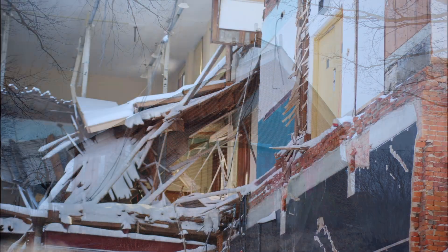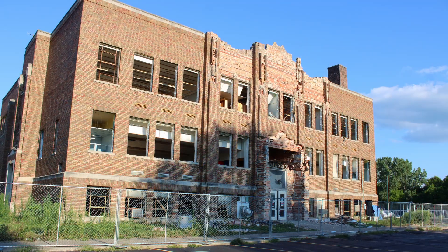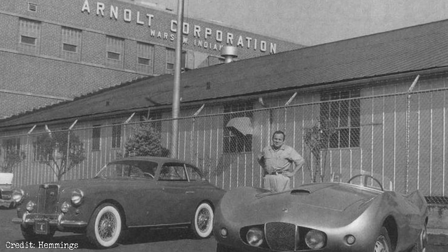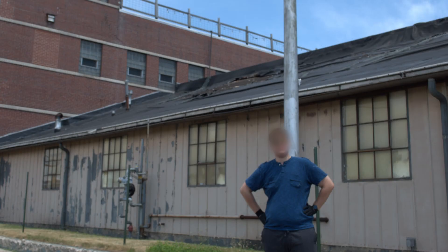While it's sad to see these structures go, as long as we can record their history and give them their final act, we'll be happy. As long as there are stories to be told, we'll be there — to stand where we once stood.